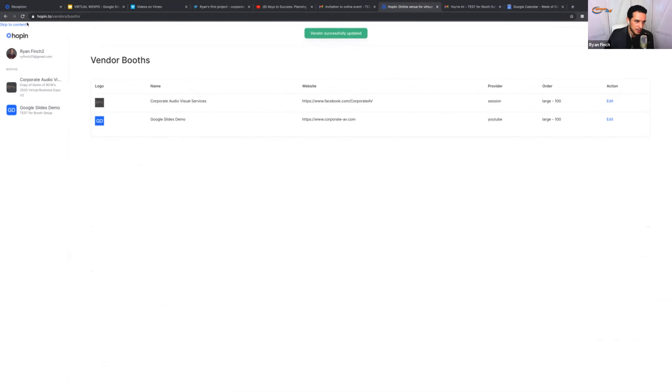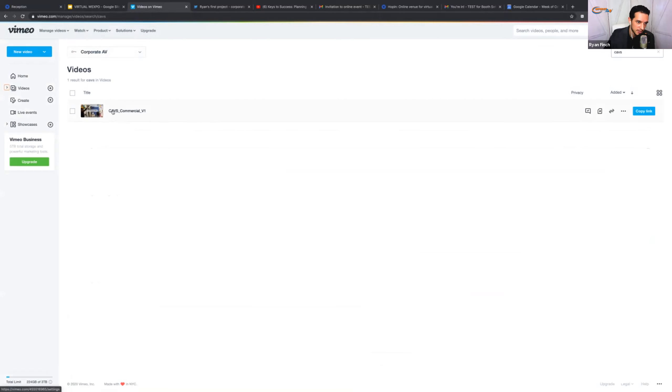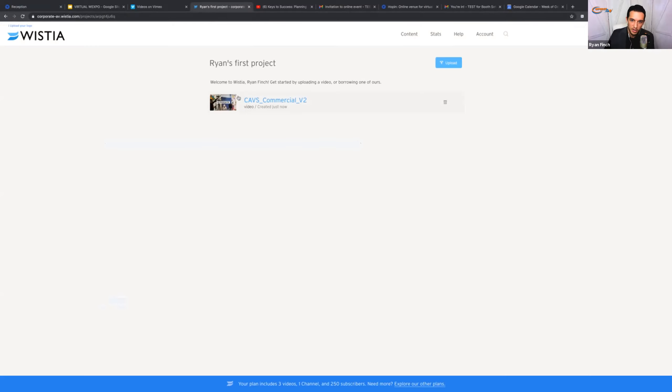Once you save, it's going to back you out again. You'll notice I'm also managing our Corporate AV booth for the actual Wexpo itself, so any other booths you're a vendor of will be here — but in all likelihood you'll just have one. You can go back and edit with the edit button. Moving on to Vimeo and Wistia — these are similar platforms. You go to the actual clip itself, copy the video link, go back to your portal, paste it in, and hit save. Rinse and repeat — it's very similar for all these different platforms.